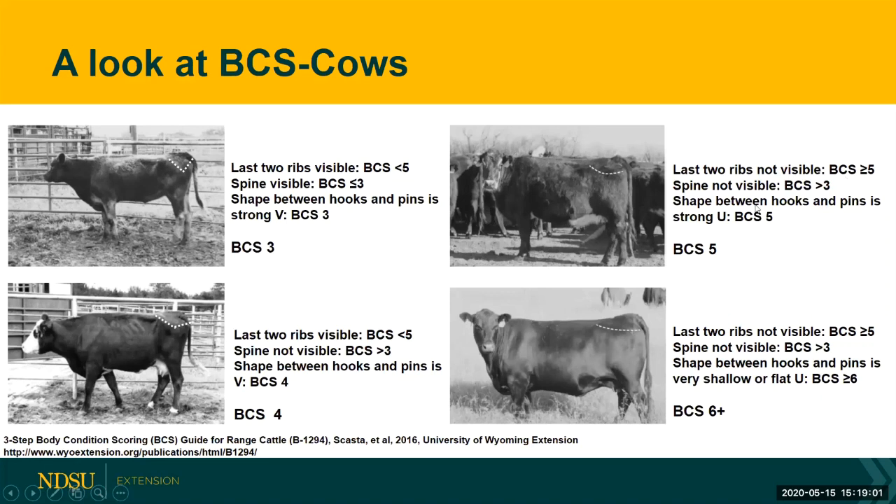Over on the right hand side, the cow in the upper right hand corner is a body condition score five. We cannot see her last two ribs, so that means she's a five or greater. Her spine is not visible, so that means she's greater than a three. And she has a strong U shape between her hooks and the pins, which leads us to a body condition score five.